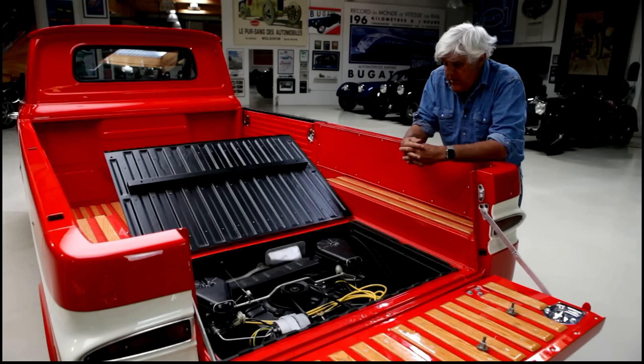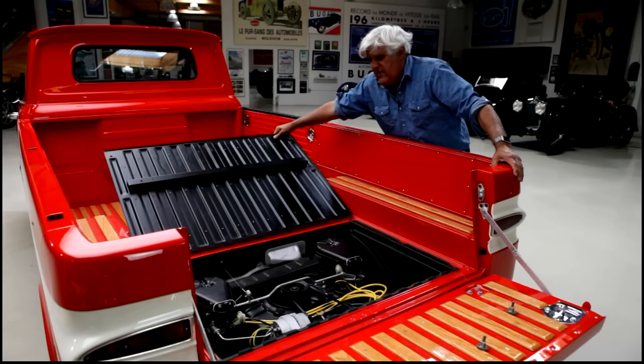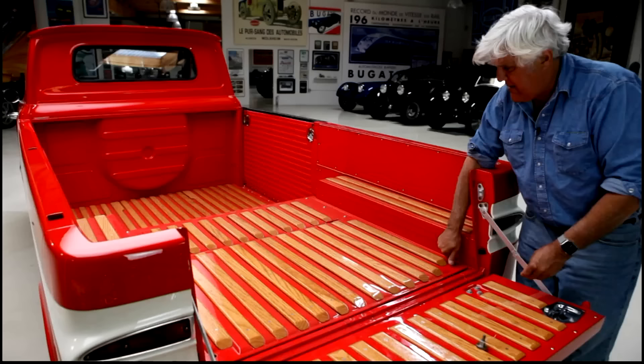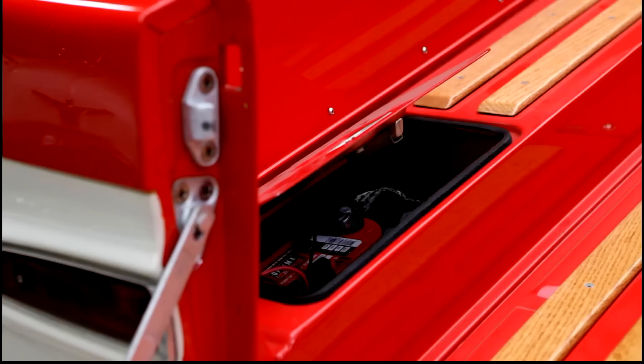It was still just a little odd for people because of the high bed — you'd load stuff in and it could fall down into the engine area, which was kind of a disadvantage. The battery is right in here on that little door there.